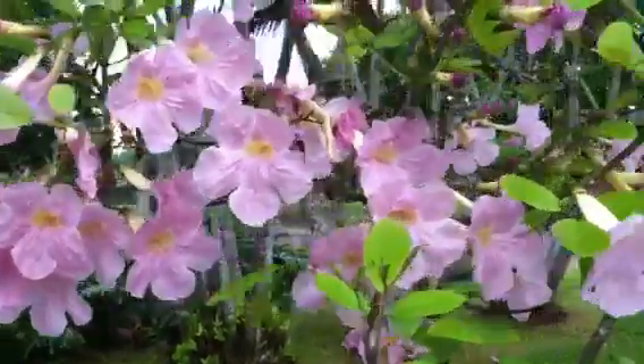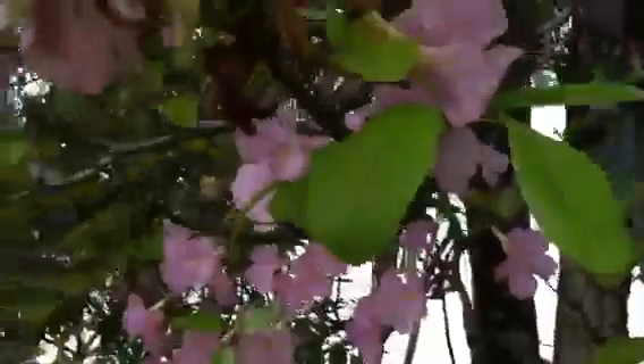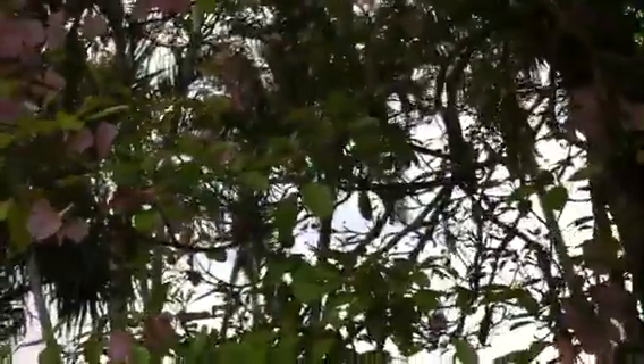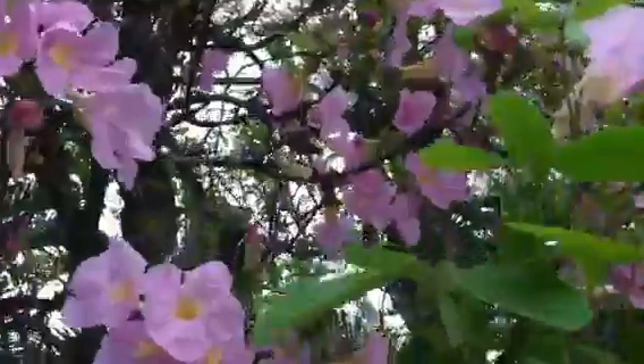Hey there babes, it's dad here and it's May 10th, 2013. I was just following this honeybee around over at the post office near the airport. I got this little bee over here buzzing around between the branches on the orchid tree. There are a couple of bees flying around here, but they hit the outside of the flower — they don't go to the inside. They go around the back side.